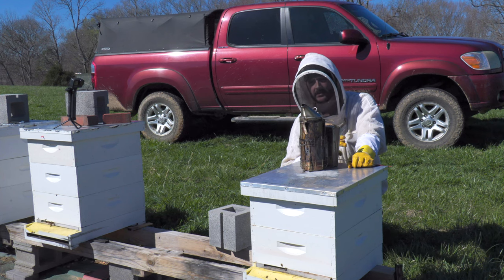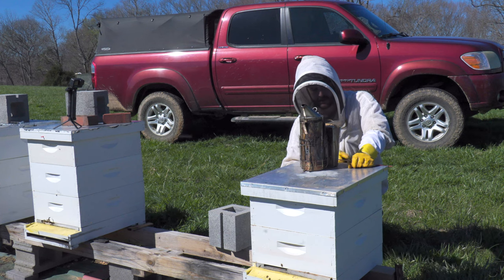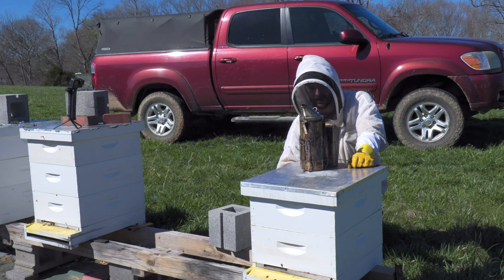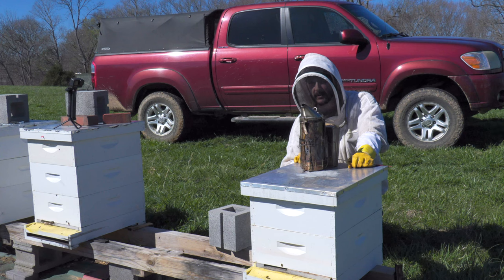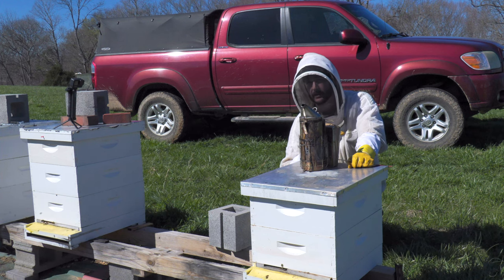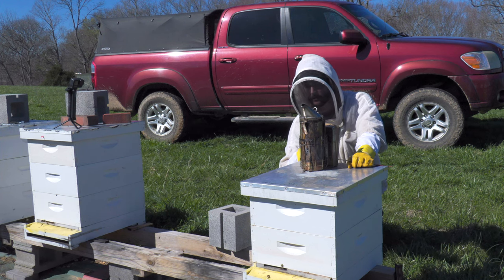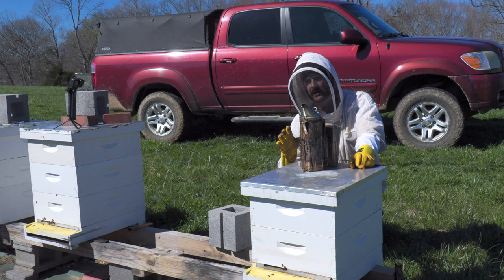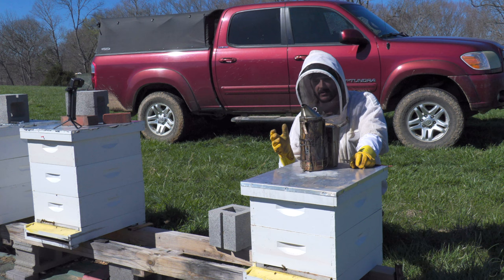I've got two hives in this yard that I'm going to show you at least one of. This colony has got red pushpins in the back, meaning it had a mite issue in the fall and winter. It's been reduced — this was a triple medium, it's now a double medium — meaning it was very weak coming out of winter. I've got another one in this yard that was very weak coming out of winter. I'm going to open this one up and try to show you a diversity of what I'm seeing, not just the normal.